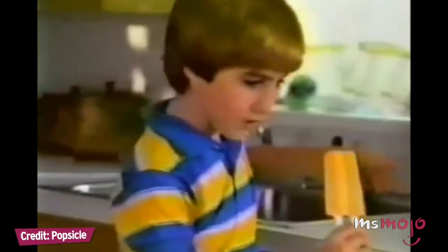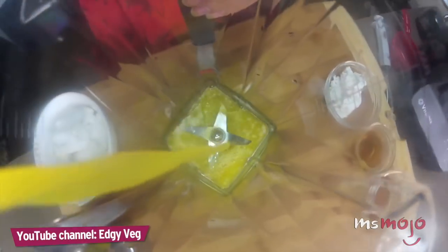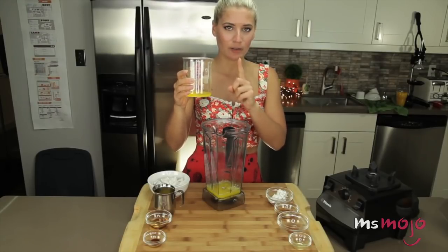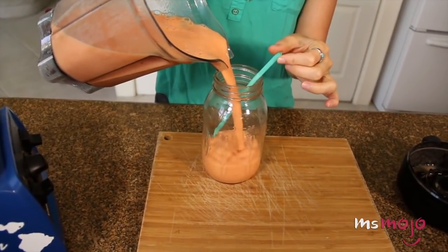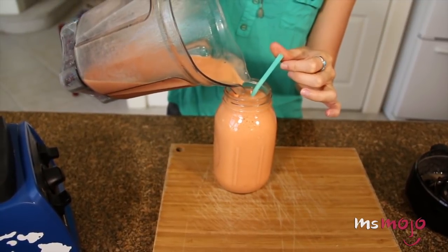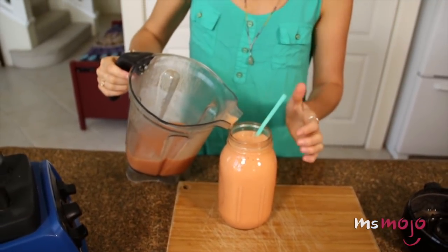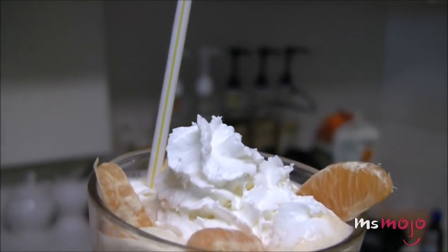Number 9: Creamsicle. If you want to bring back the nostalgia of your childhood summers, you know that grabbing an ice-cold Creamsicle will do the trick. It stands to reason that a delicious blended drink featuring the classic Creamsicle flavor would be even better. There are secret menu hacks that exist to recreate this frozen treat, involving blending milk, orange juice, classic syrup, and cream base, and topping the whole thing with whipped cream. While you wait for Starbucks to actually produce a Creamsicle frapp, this recipe is a pretty decent substitute.